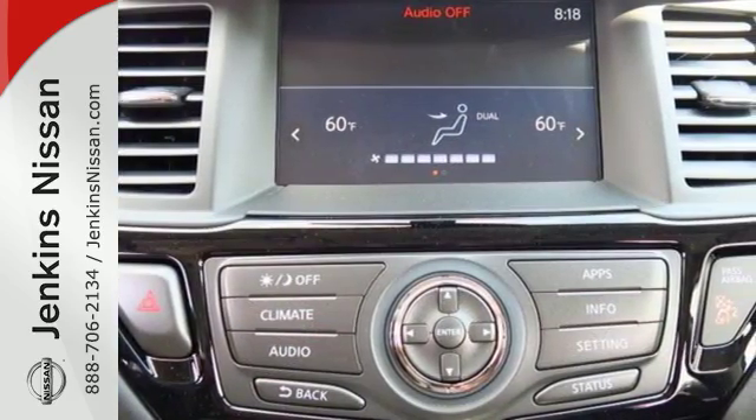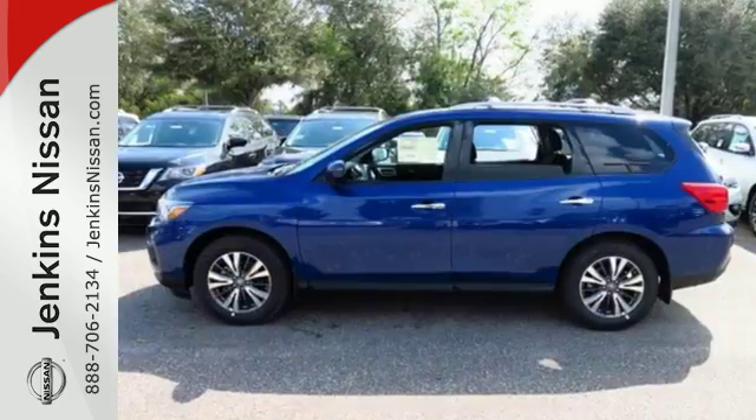Style, space, and the capabilities that matter most to your on-the-go family.